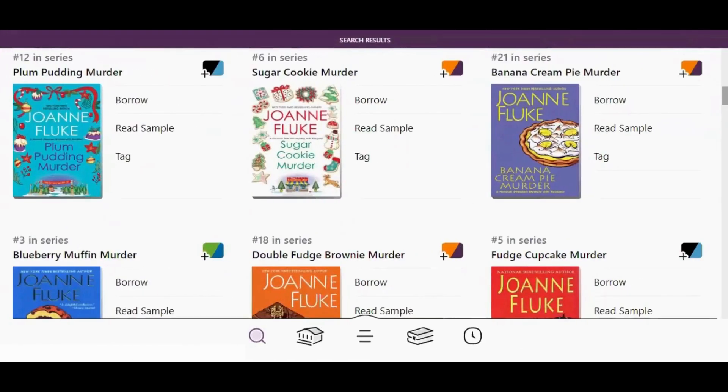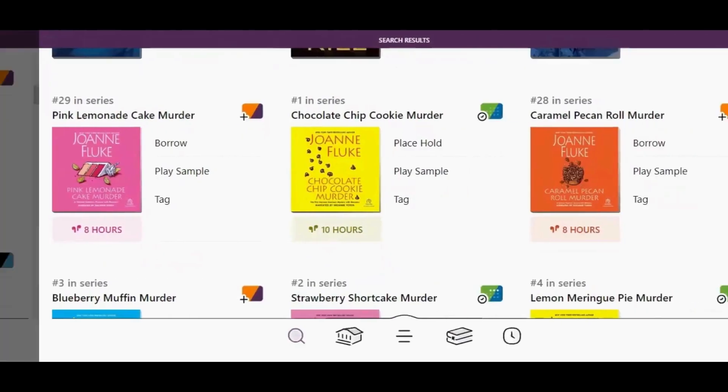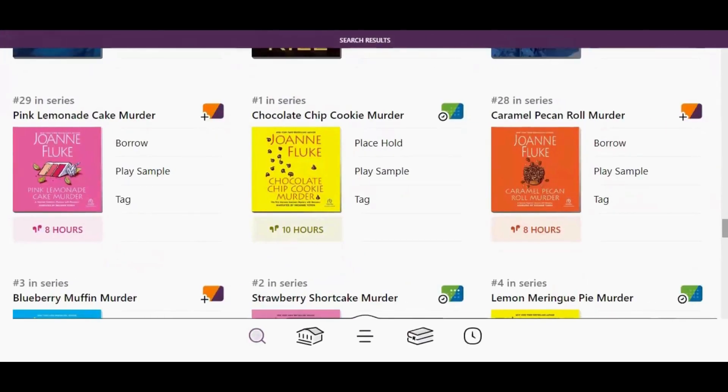If a title has a hold list at your active library, you will see an option to borrow it from one of your other libraries if one of them has a copy available. Right now I have searched St. Charles, and this title is available to borrow from St. Louis Public, and this one is available to borrow from St. Louis County Library, but they are not currently available at St. Charles. The colors of the icon next to the title will reflect the colors of a particular library's logo. If a title is not available at any of your libraries, Libby will automatically show you which library has the shortest waitlist. Borrowing or placing a title on hold this way does not change your active library.